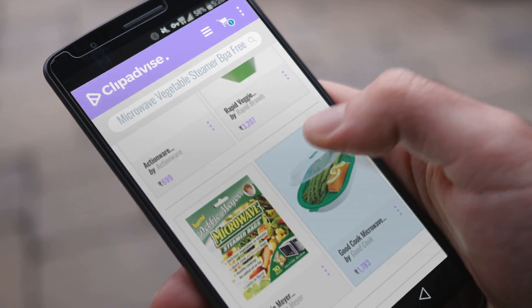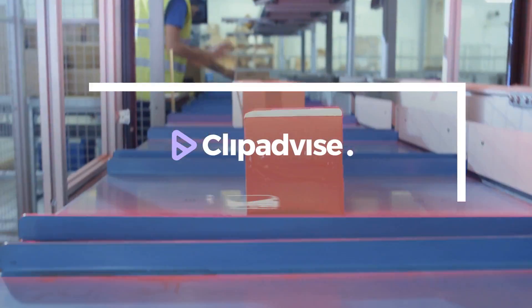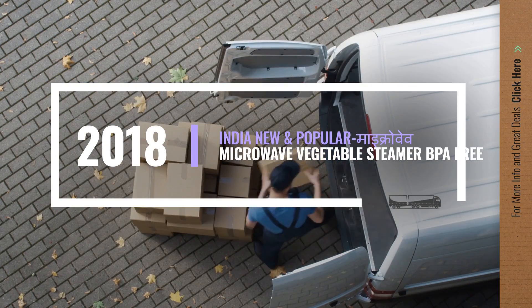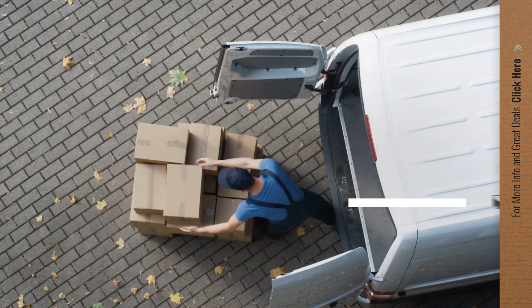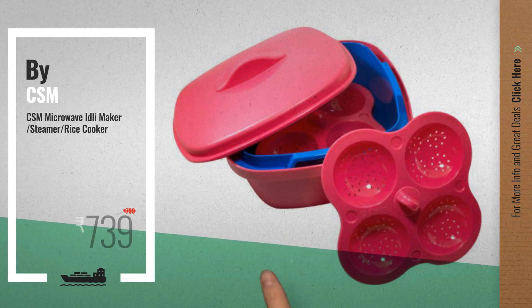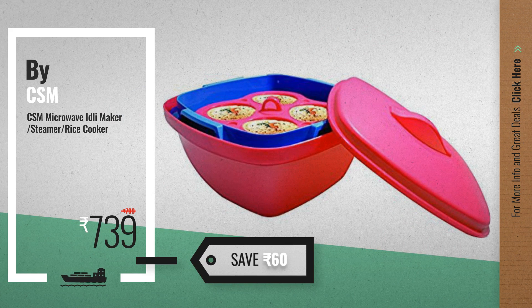If you are looking for microwave vegetable steamers BPA free, here's a collection you've got to see. Let's check them out. Number one by CSM, our editor's choice, now only at seven hundred thirty-nine rupees.